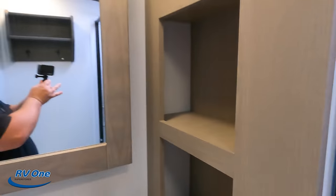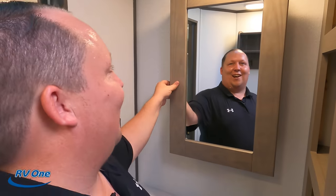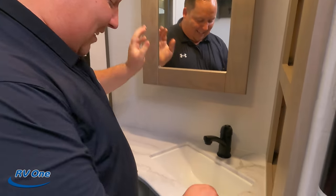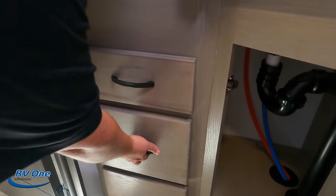Right here we do have a good place for your towels and everything. There's the medicine cabinet, a nice little sink, storage underneath, and a couple of drawers.